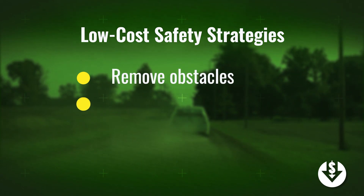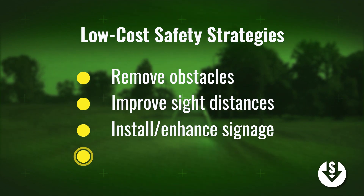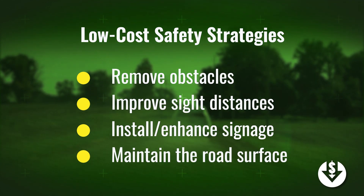Remove obstacles from the clear zone, improve sight distances, install and/or enhance signage, and maintain the road surface.